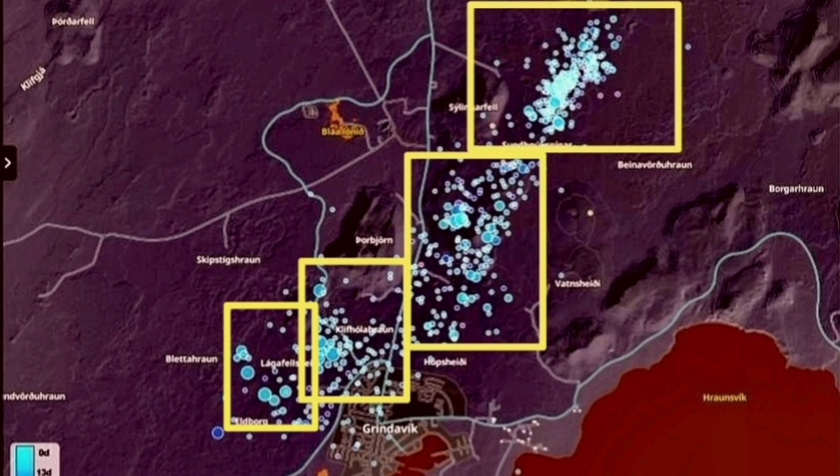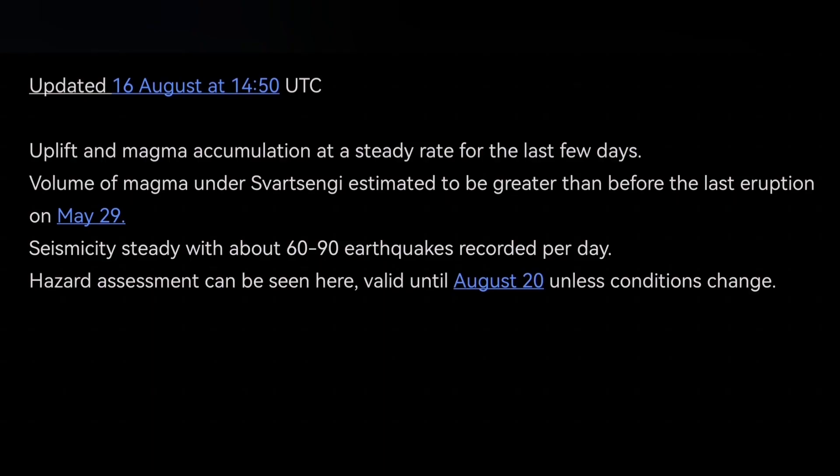The latest IMO update shows that we have reached the threshold from the previous eruption, which was 20 million cubic meters. We would add to that IMO update that if it doesn't erupt any moment soon, it may mean that the source of the magma is deeper — it's not the Svartsengi reservoir. It's a deeper source sitting on top of the mantle, closer to the base of the Earth's crust.